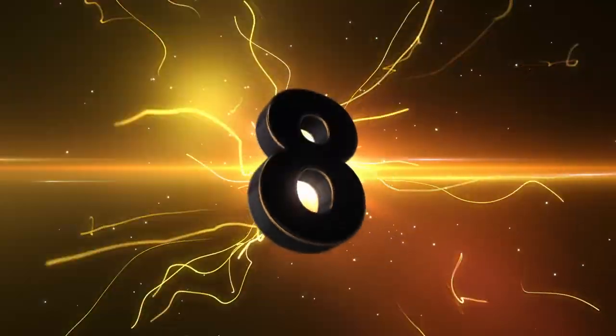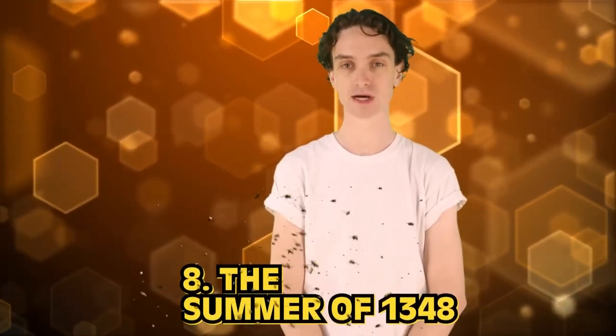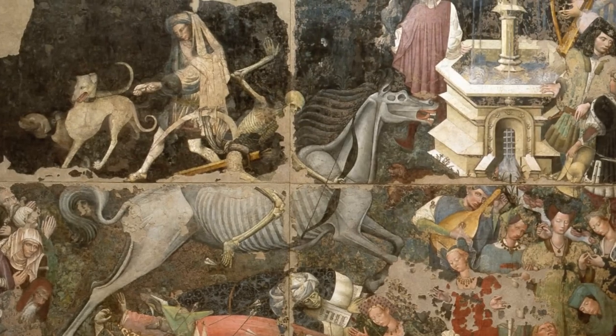It's all bad. Number 8, the summer of 1348, also known as the Black Death. If you thought summer 2020 sucked, buckle up. The bubonic plague arrived to medieval England in 1348, and the death toll was absolutely devastating — somewhere from one-third to half of England's population gone. Just like that. The plague hit hard, and it hit fast.